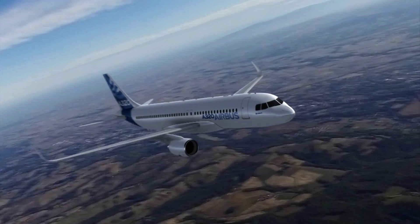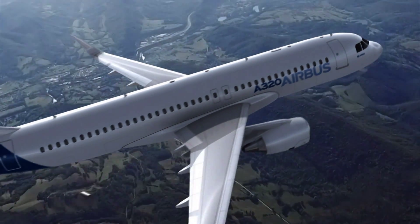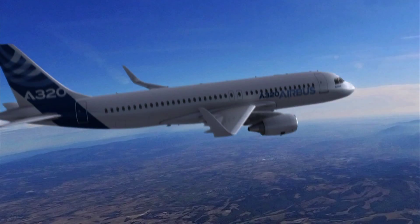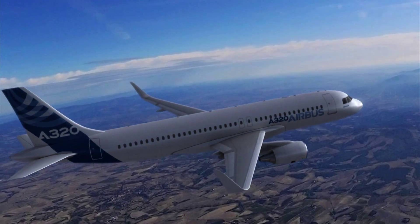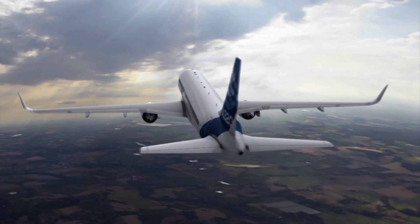There are so many new airplanes coming out and each airplane is better than the previous version of it, and it's just a fantastic time to be in this business. I am the chief project engineer for the PW1100G engine that goes on the A320neo. I'm responsible for both technical and program aspects of the program.